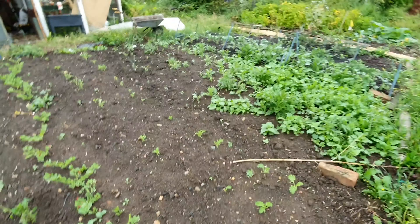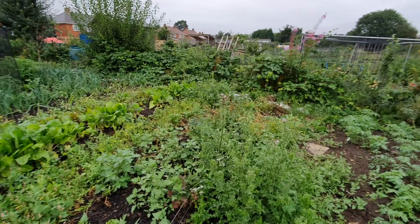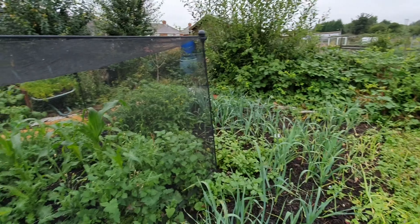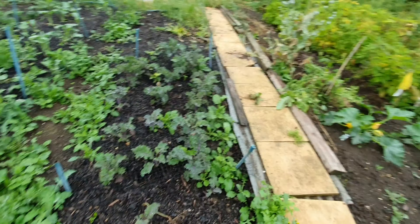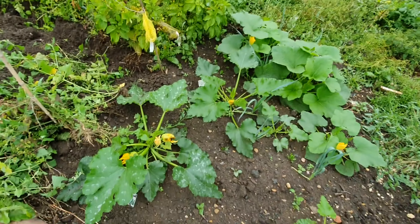They've got a load of kale there. This bit needs weeding — dig it over and get some veg in. I've got some chard as well — white silver chard. I'll harvest that one next weekend. And then there's beetroot. Here we've got the leeks — tons of leeks, we'll need to weed. And here we've got some more courgettes and kale, and that's where the potatoes are. Then we've got some more courgettes and leeks here as well.